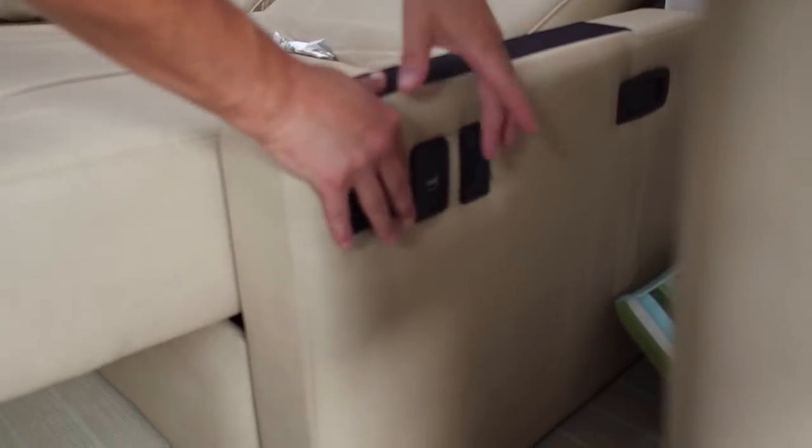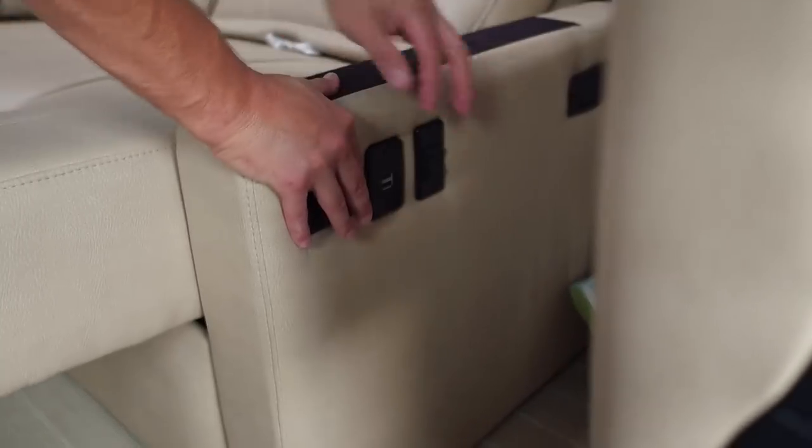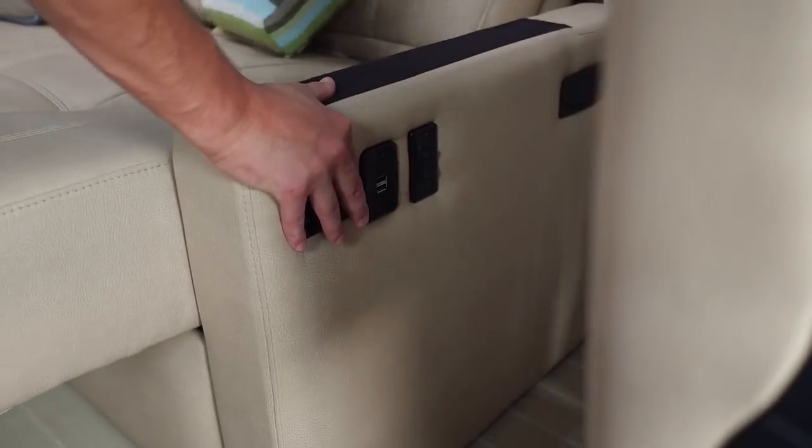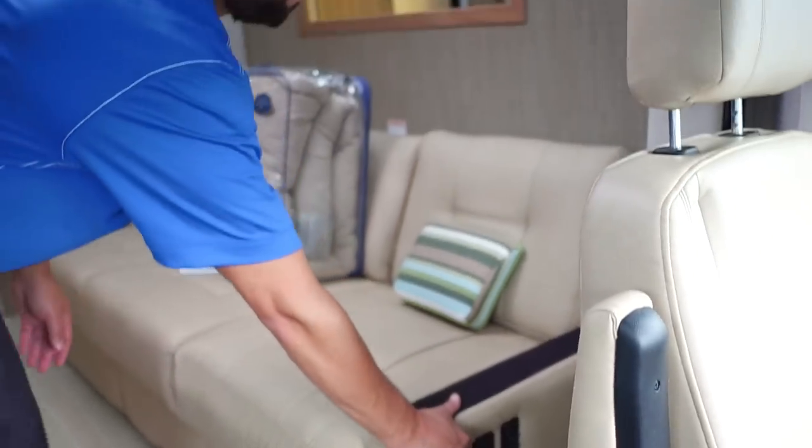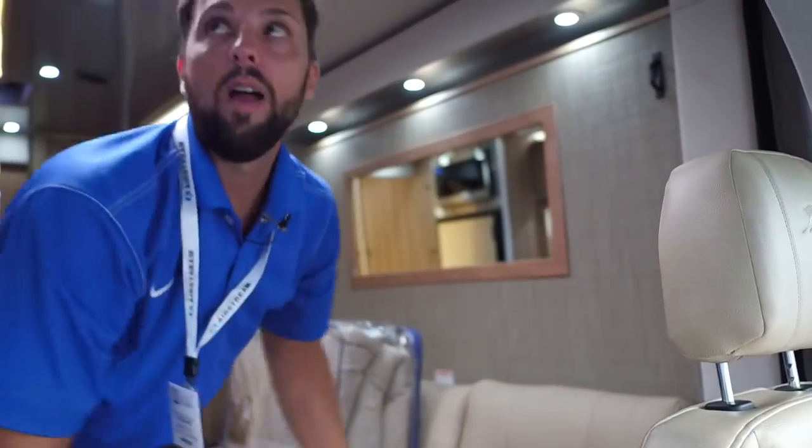There are USB charge ports on the side and an electrical outlet next to the slide-out. You have multiplex wiring for all your lights and the Firefly system, which allows you to control your blinds, skylight, air conditioning, and HVAC.